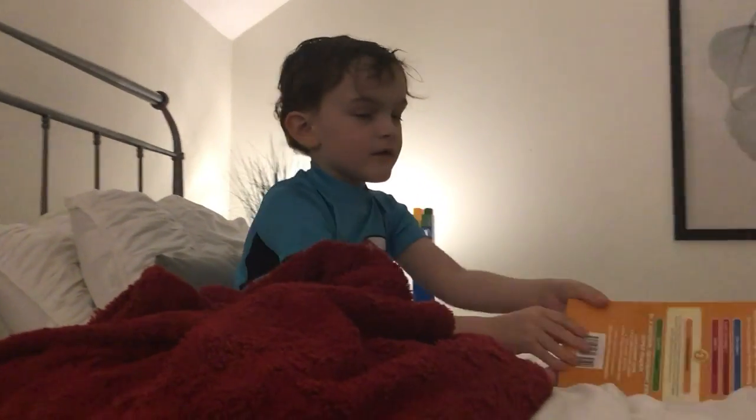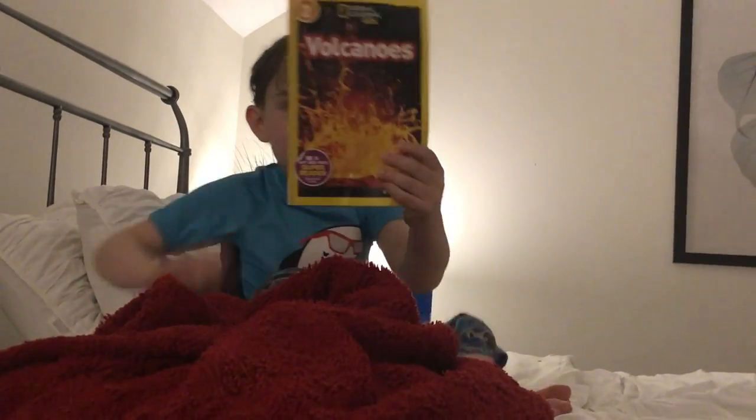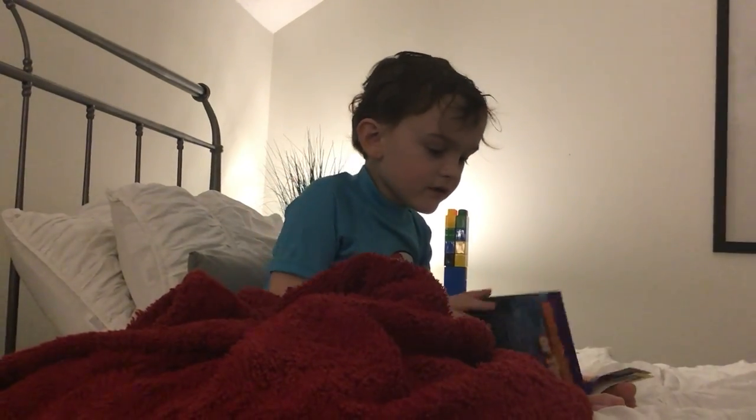Fantastic, kiddo. Can you show me the cover? Can you show what you just heard? Volcanoes — the National Geographic. Nice, kiddo.